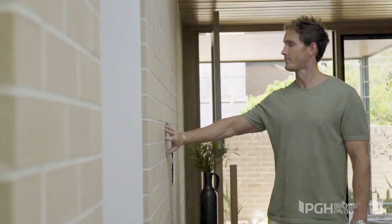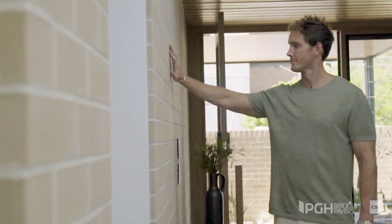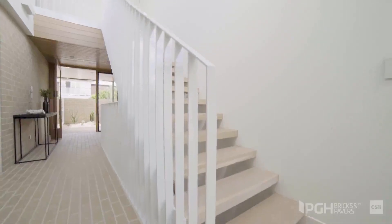Brick's a great choice. It's used all over the world. If it's done right and you select the right colour palette, it's timeless. Use it for features, for entry walls, for structural properties. It's just a great material that's a safe bet. You can't go wrong when you choose brick.